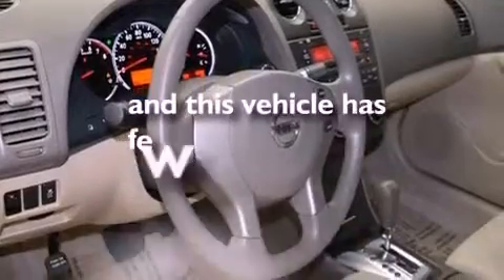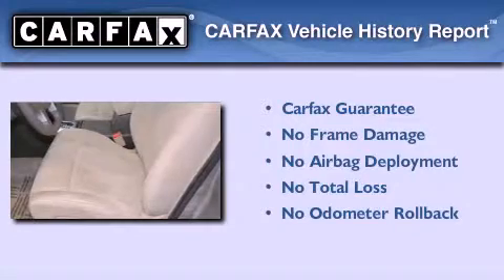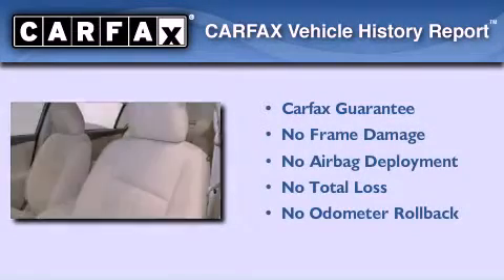This vehicle has less than 10,000 miles. Not to mention that this sedan qualifies for the Carfax buyback guarantee.